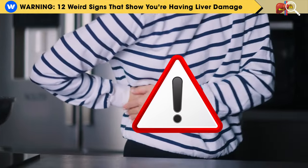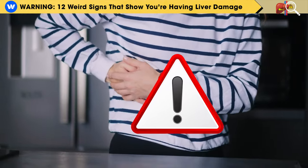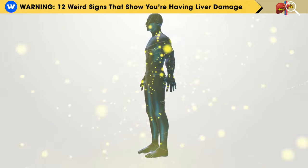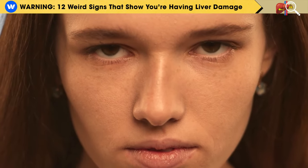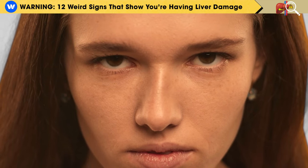However, when your liver is not working properly, it can't do this job correctly. As a result, yellow bilirubin builds up in your body, leading to the yellowish discoloration of your skin, eyes, and urine.